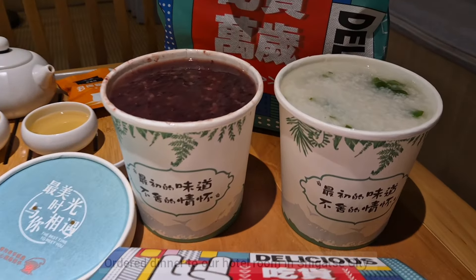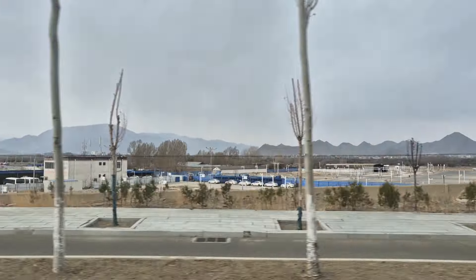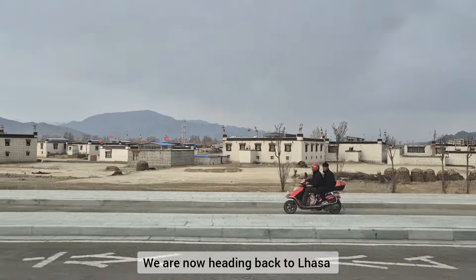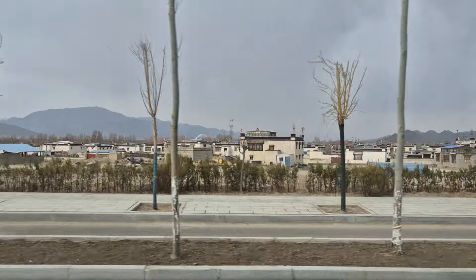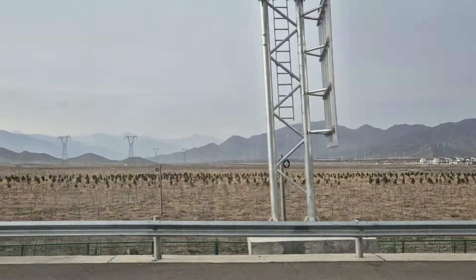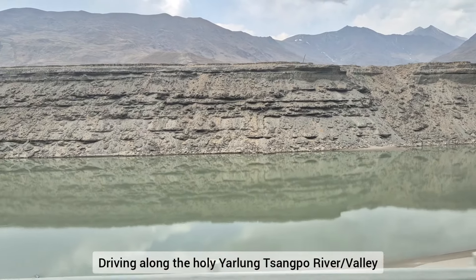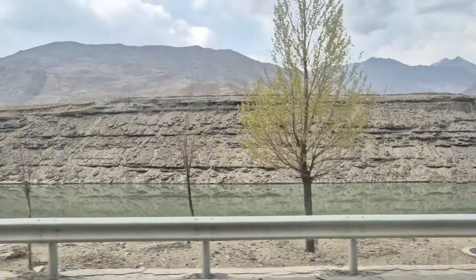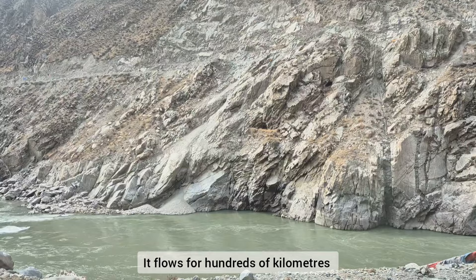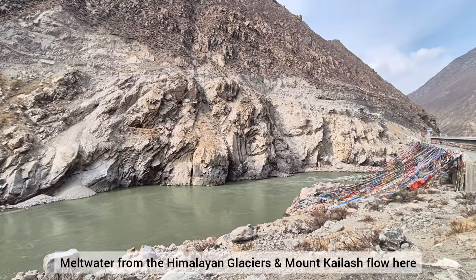We ordered dinner to our hotel room in Shigatse City. This is my breakfast on my second last day here in Tibet. We are now heading back to Lhasa, driving along the holy Yarlung Tsangpo River valley, which flows for hundreds of kilometers. Meltwater from the Himalayan glaciers and Mount Kailash flows here.